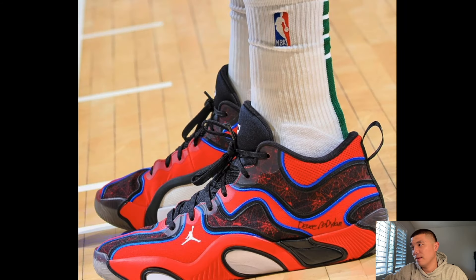These are the Spider-Man Tatum 3s. If you guys don't know, Jordan Brand has rights with Sony and they've done Spider-Man collabs in the past on the Jordan 1, but they did it on the Tatum 3. I don't know if these are going to release — probably not — but I need these so bad. They're just so tough. Spider-Man movies are just amazing, so let me know what you guys think.